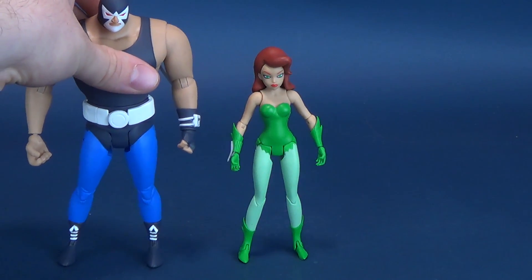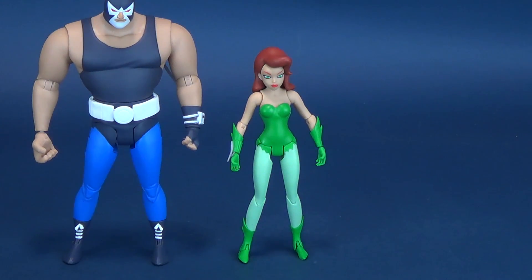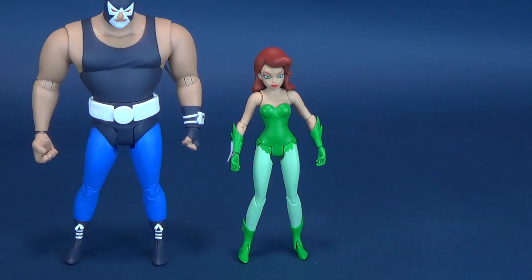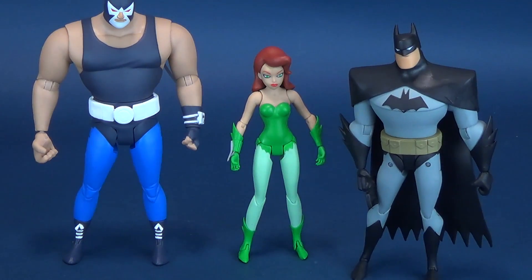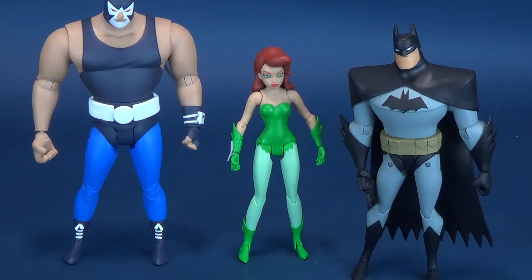Let's bring in a couple of size comparisons. First, we'll have a look at Bane next to Poison Ivy — it's the last figure we had a look at. He's so towering that he actually clears the top of my camera, but yes, he is a lot taller than Poison Ivy. And just for some other comparisons, I'll bring in the same Batman we looked at with Bane. It's not truthfully the right Batman from the animated series, at least from when Poison Ivy looks like this, but it just gives you an idea of how she scales up with some of the other animated series figures.